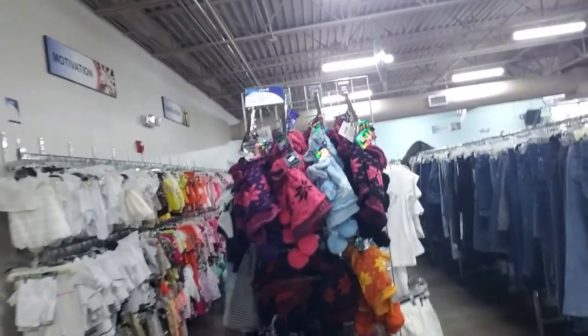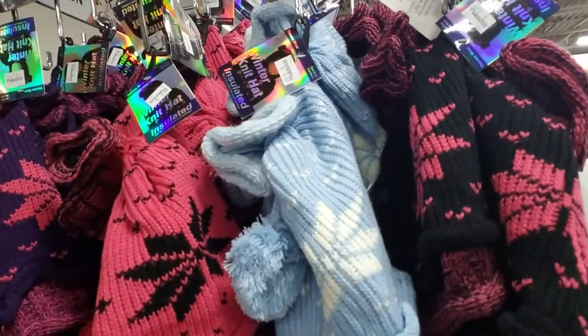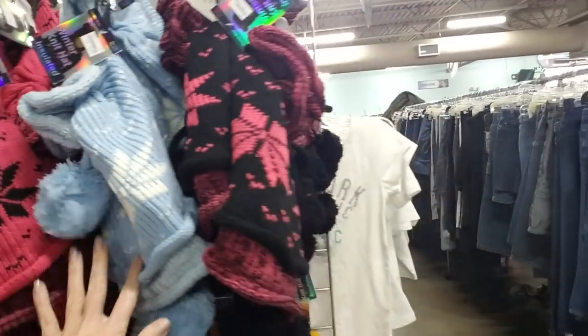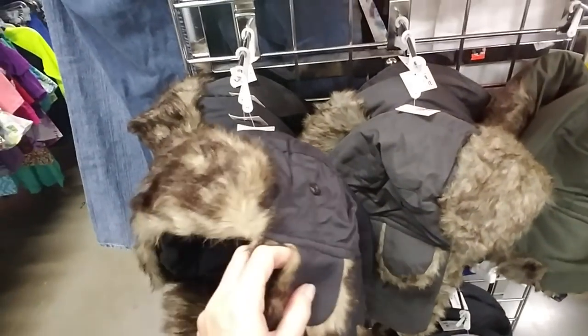Oh, and look, they have hats. These are new items. Oh, they're a kid size. It's so cute. Oh, look at this hat — I like that one. My kids would like those.